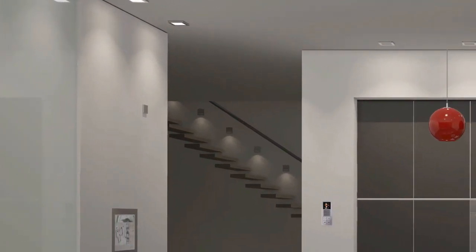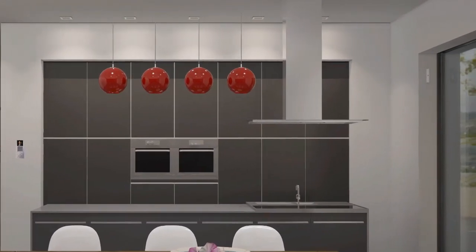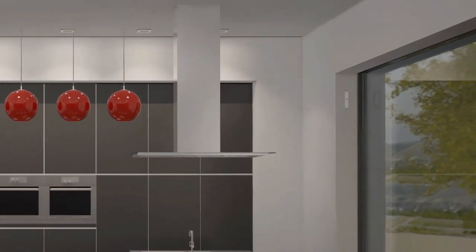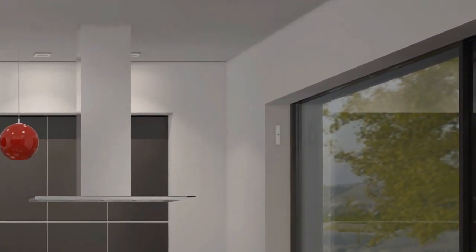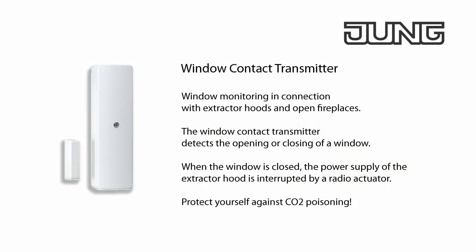When the window is closed with an open fireplace and the extractor hood is switched on, flue gas can get into the living room due to low pressure. The extractor hood may therefore only be operated when the window is open. The radio transmitter protects you in this regard as it is used for window monitoring.